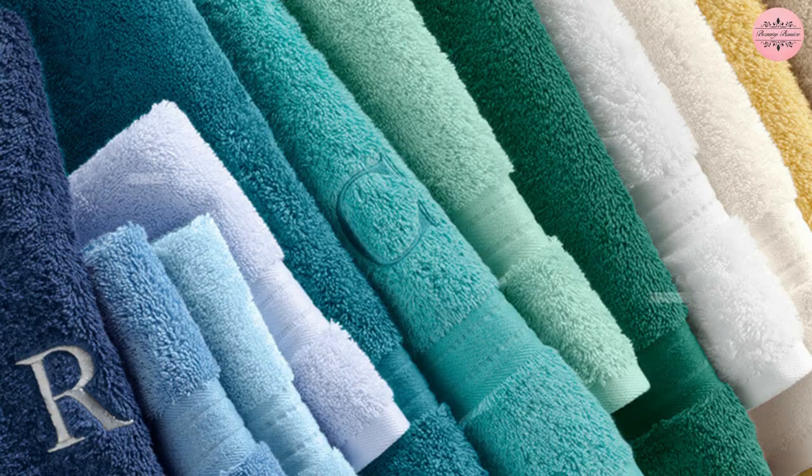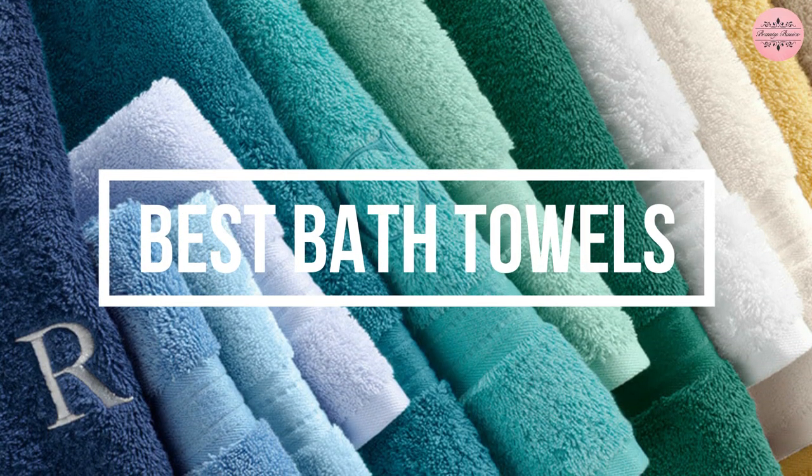In today's video, we'll show you the 5 best bath towels that can significantly improve your daily showering experience.